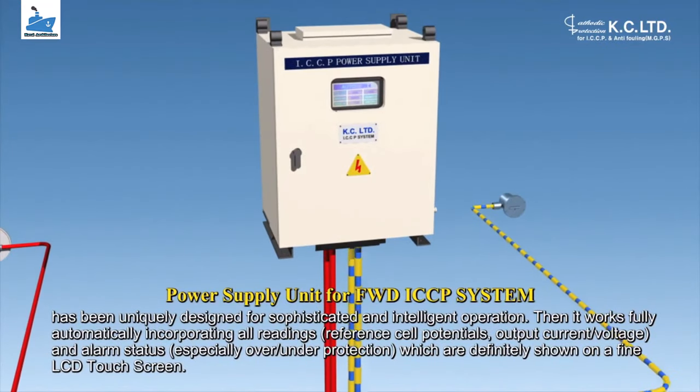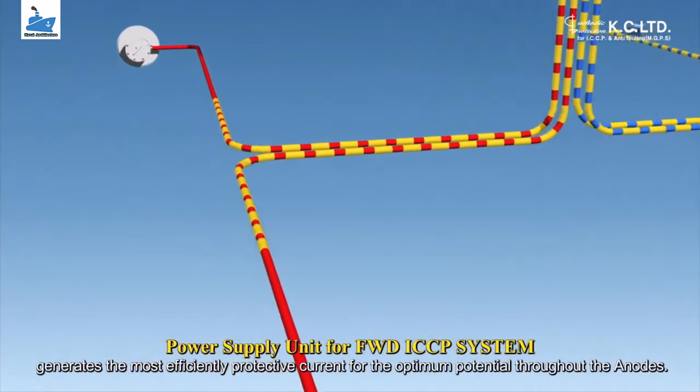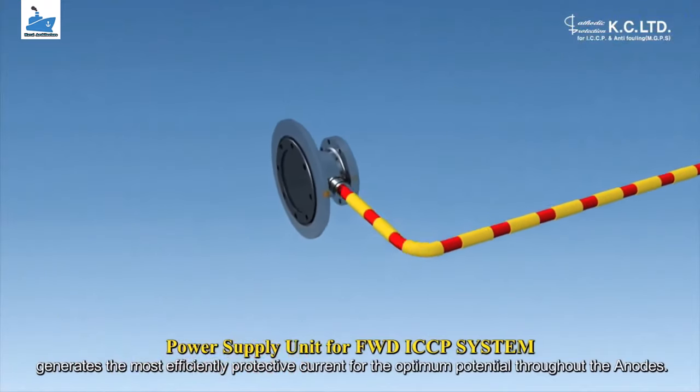This electrical current is constantly monitored and regulated by the system itself to prevent the electrochemical action of galvanic corrosion before it begins.